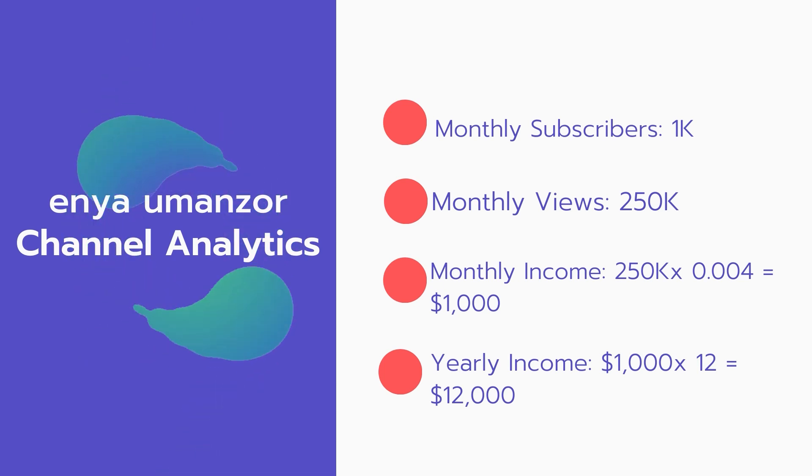Now for the income: the monthly income will be 250,000 views multiplied by $0.004, which equals $1,000 every month. And for the yearly income, $1,000 multiplied by 12 equals $12,000 per year.